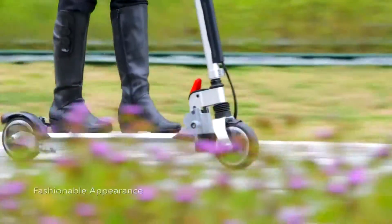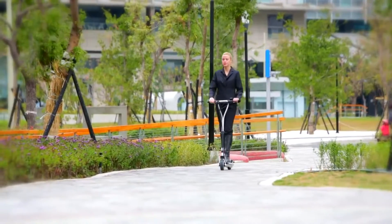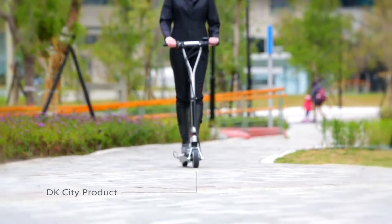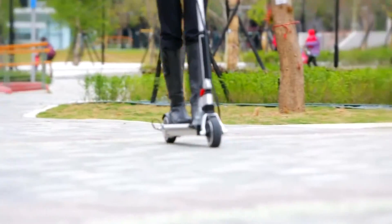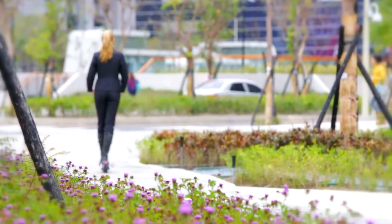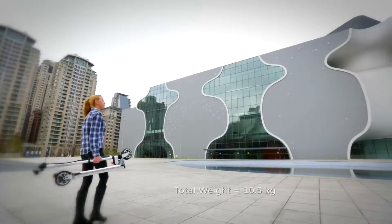You can easily obtain this fascinating item from the market. We DK City, as a professional e-mobility manufacturer, developed it together with Item Design Studio from Spain, and have just launched this electric scooter.